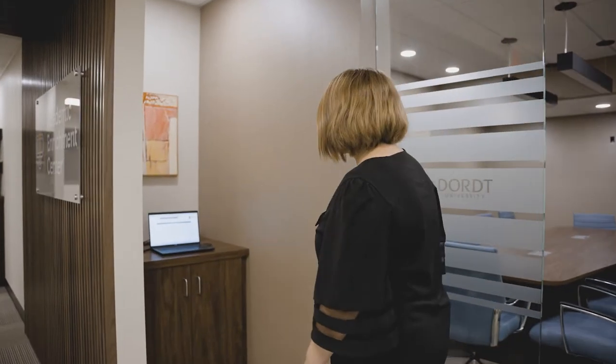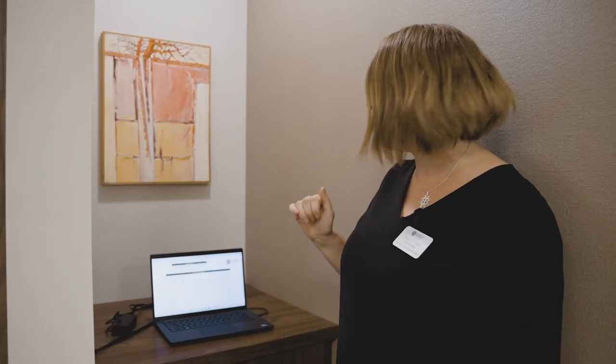Whenever you come to a tutoring session, we have this great new computer where you always just sign in. That's how we know you're here and how we can let your instructors know that you have been to tutoring.